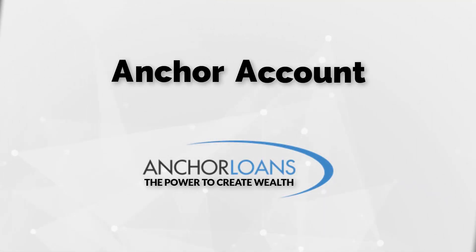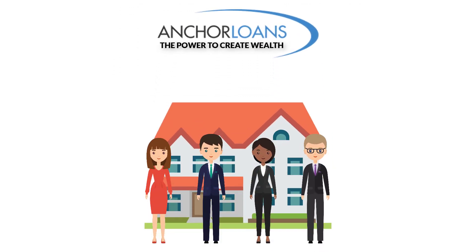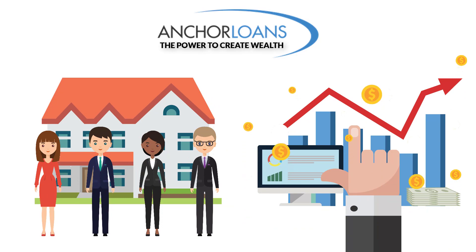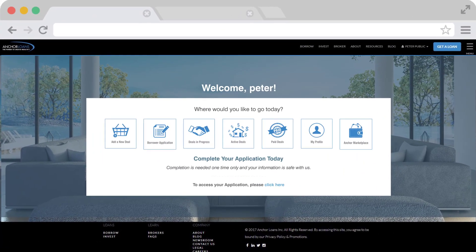Hi, and welcome to your Anchor account with Anchor Loans. At Anchor Loans, we are committed to helping real estate entrepreneurs like you meet and exceed your business goals. Your Anchor account is the one-stop platform to do just that.